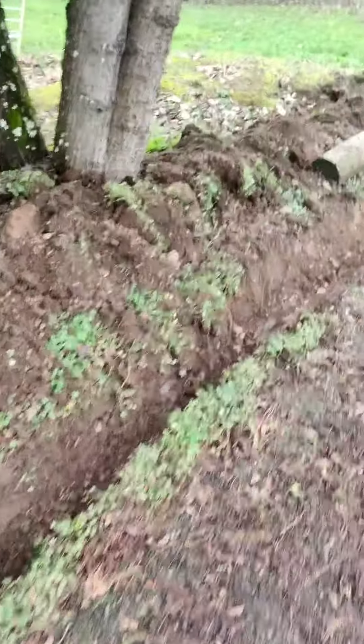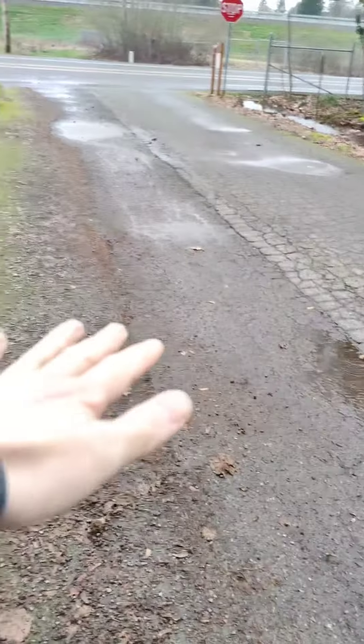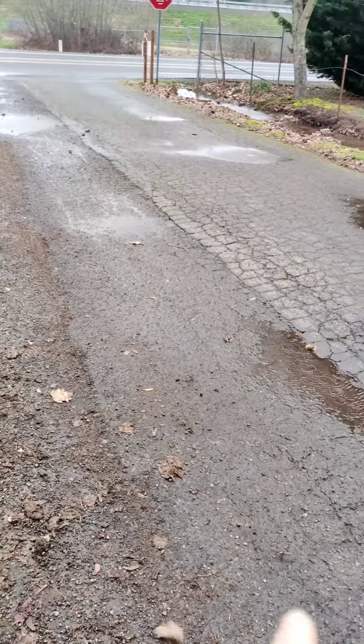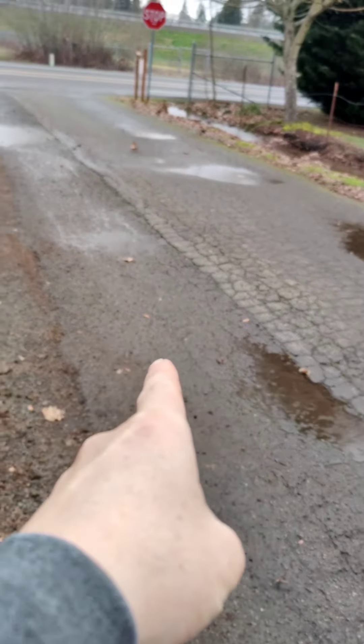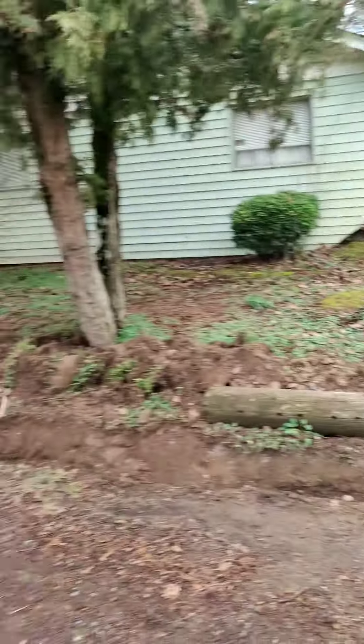It's a pretty good-sized ditch — it's deep through here and then just fades out this way right through here. There is grade through here; the water does run down the road once it's out to the road, it does continue on. So once we get the water to that point, we should be pretty good.